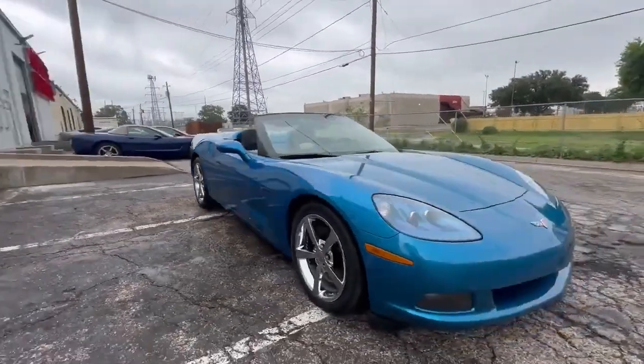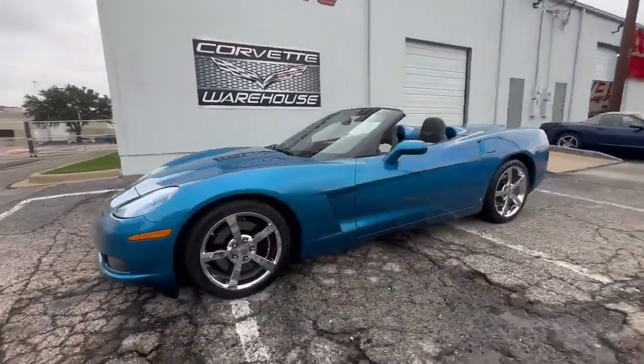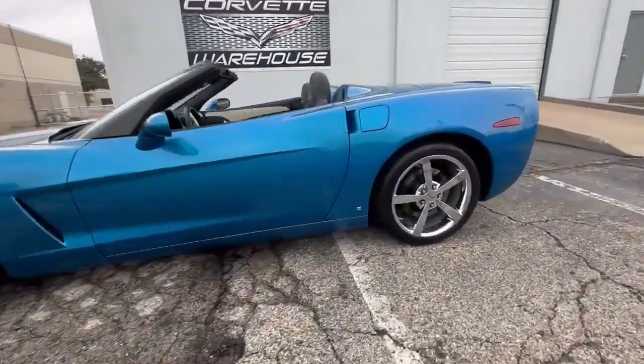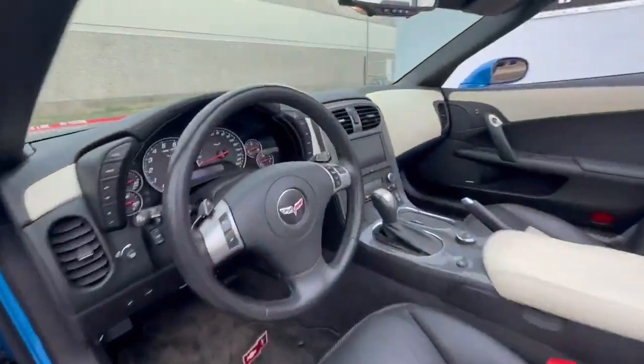The power convertible top allows you to enjoy open-air motoring at your leisure, and the NPP Dual Mode exhaust system lets you customize the exhaust note to your liking. The chrome wheels provide an added touch of elegance to the exterior.